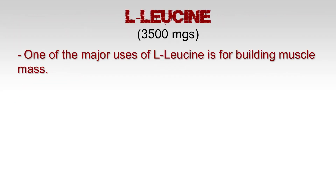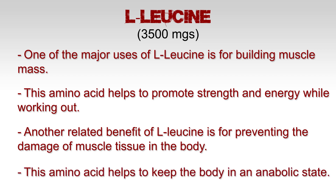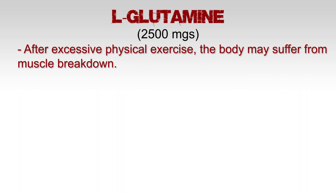Let's look at the active ingredients. L-leucine: 3,500 milligrams. One of the major uses of L-leucine is for building muscle mass. This amino acid helps to promote strength and energy while working out. Another related benefit of L-leucine is for preventing the damage of muscle tissue in the body, helping to keep the body in an anabolic state.